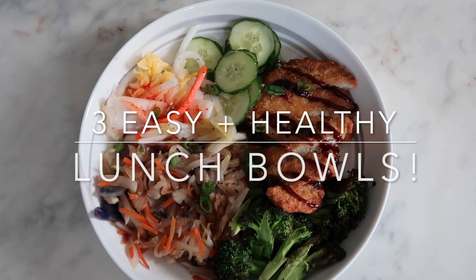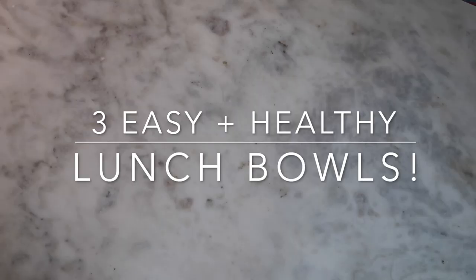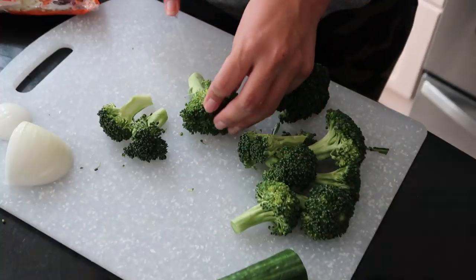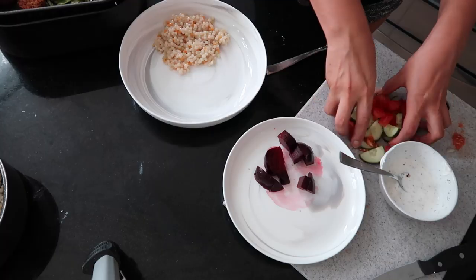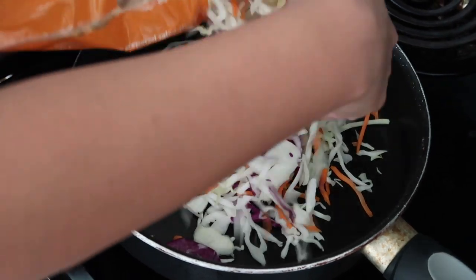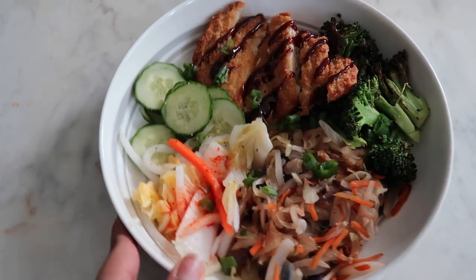Hey guys, today I'm going to be showing you three easy and what I believe to be healthy lunch bowls that I've been eating lately. Be sure to subscribe because I have three dinner ideas coming soon and I will have my 'what I eat in a day' playlist linked down below with lots more food. I know when I find food videos, I just want to watch all of them, but I've got three different ideas. There will be timestamps down below if you'd like to skip ahead.